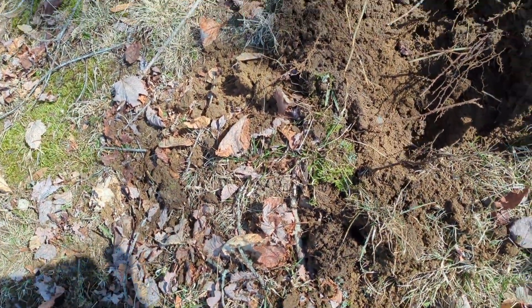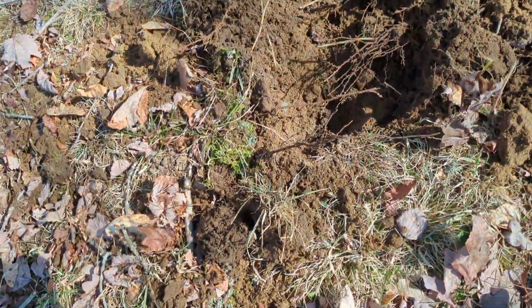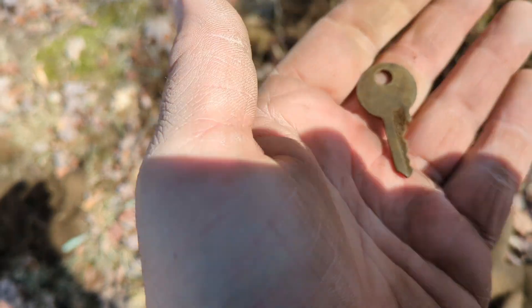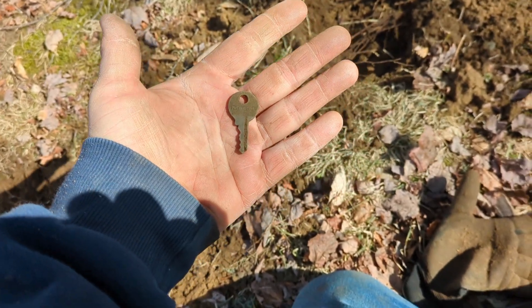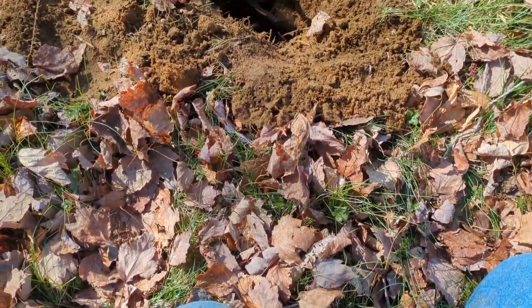This one here — I'm not too far, working the same area where that Indian just came from, similar signal. I thought that's what I was getting when I saw it sticking up, but turns out it's just a little master lock — old one, semi-old. At least we're finding stuff, better than being in that cornfield digging nothing but canslaw.